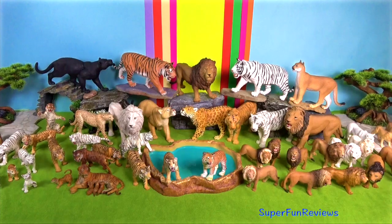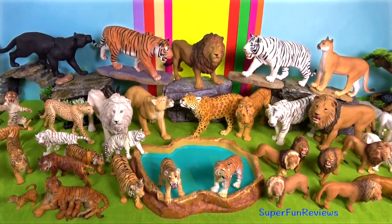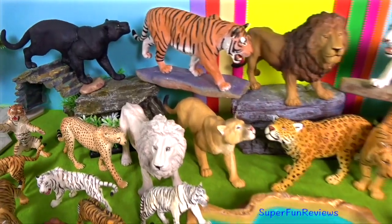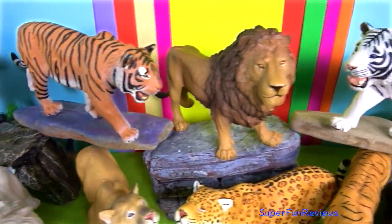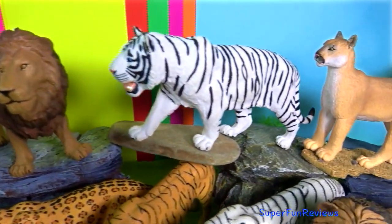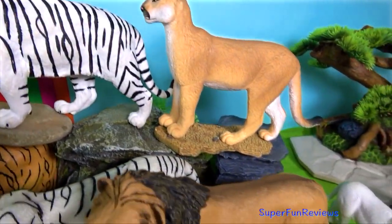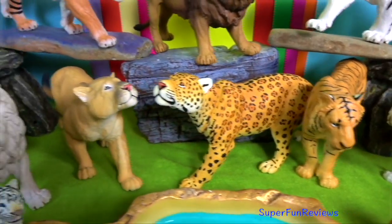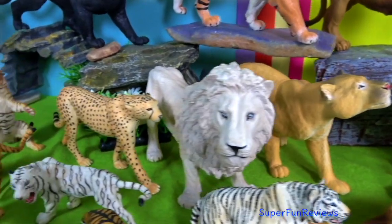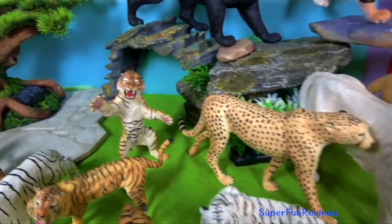White tigers have pink pads. Their claws are extremely sharp. From the five claws they have on each front foot, their first one never touches the ground. Each of these claws has a cover, so they don't get exposed and worn out when they don't need to use them. They scratch their claws against trees to keep them sharp.